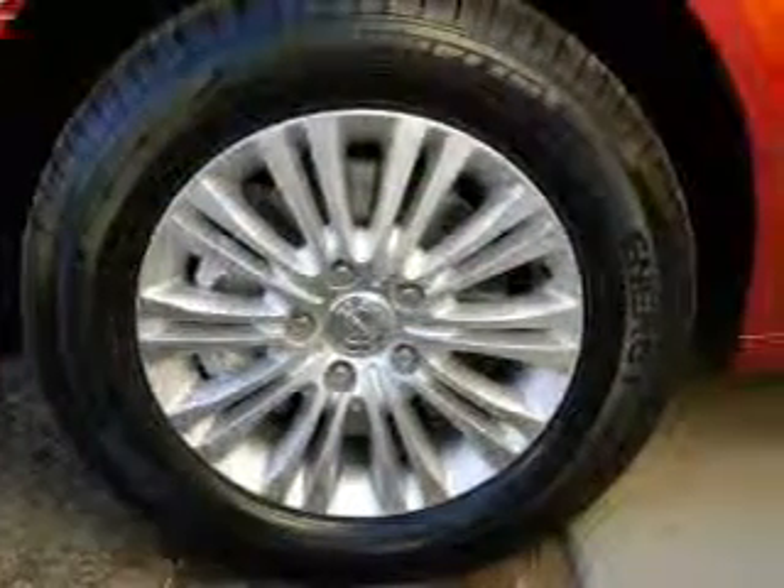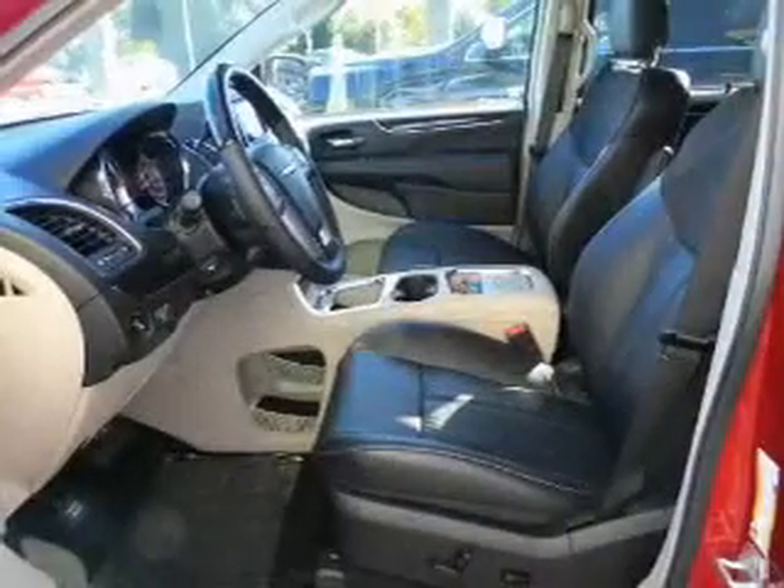power door locks, power windows, cruise control, an alarm system, power steering, air conditioning.